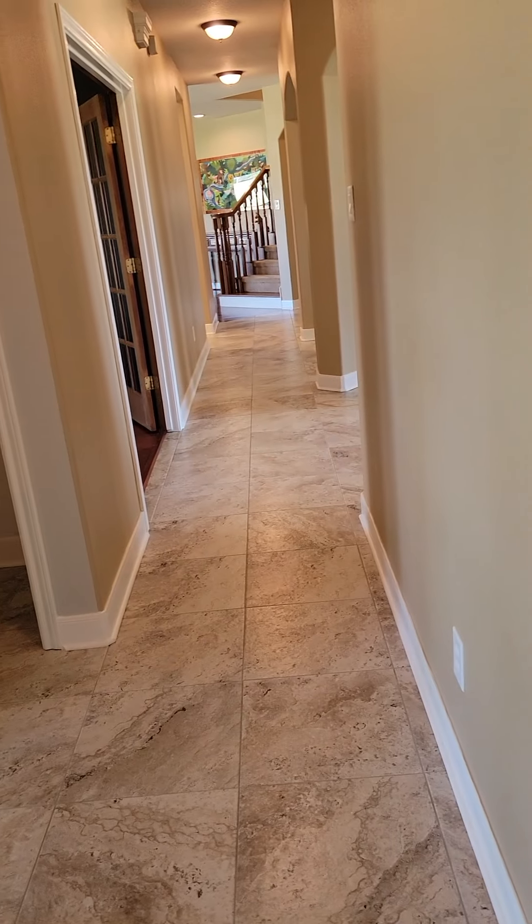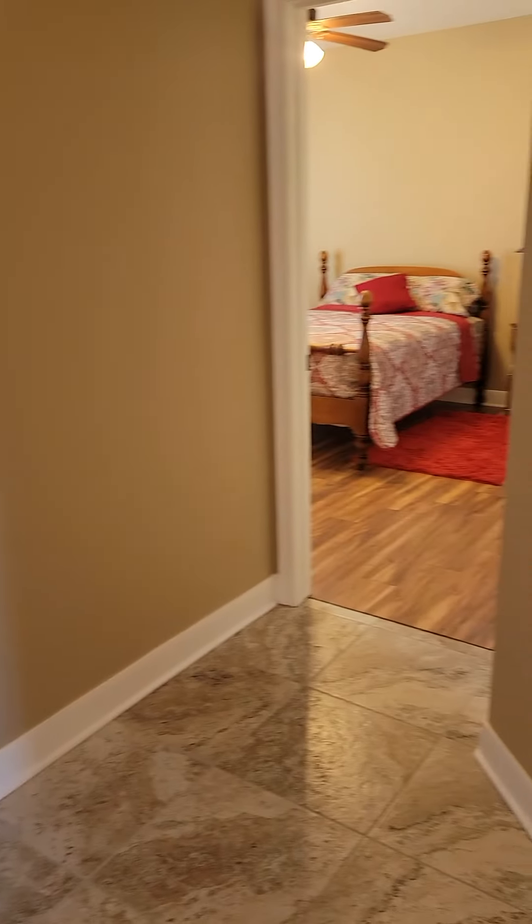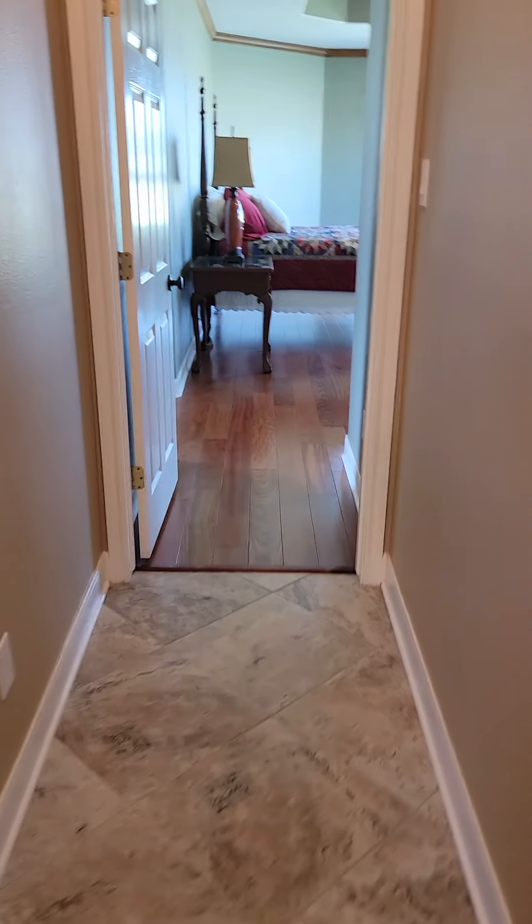This is back towards the kitchen entry. Two bedrooms we just saw — this came out of this one. Now we go to the master.